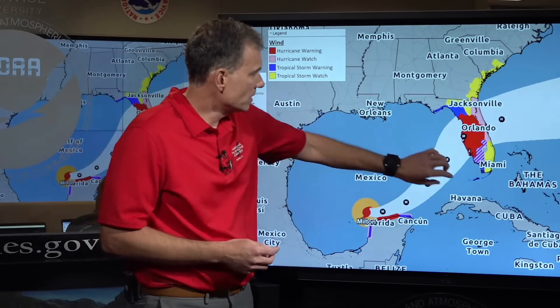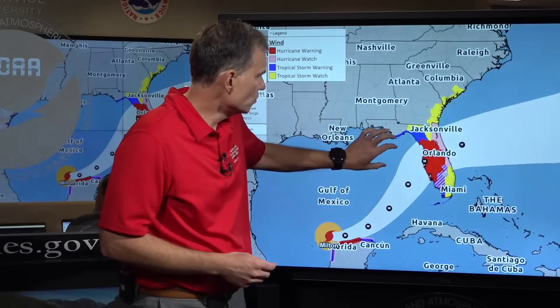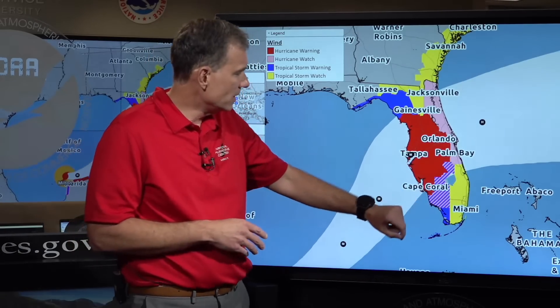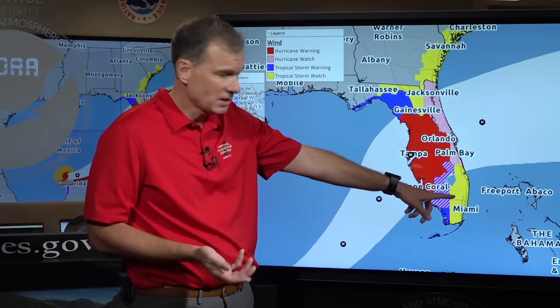We've got a lot of changes with this particular advisory, so let me zoom in here so we can unpack this map. All these colors are conveying what sort of impacts you might experience in your community — the cone doesn't tell you that. The yellow area is a tropical storm watch, meaning tropical storm conditions are possible.